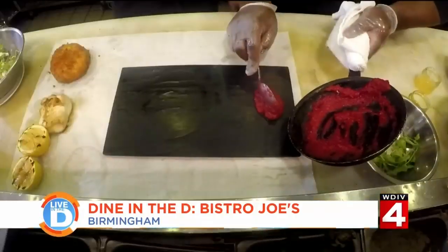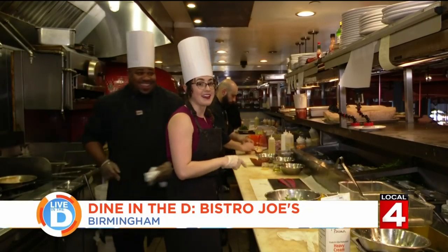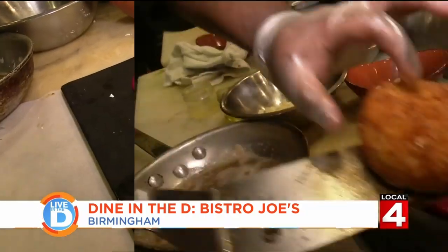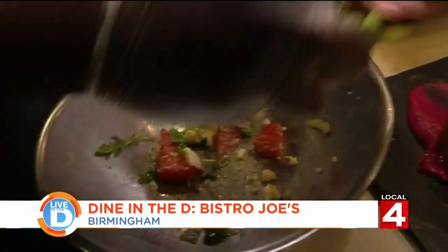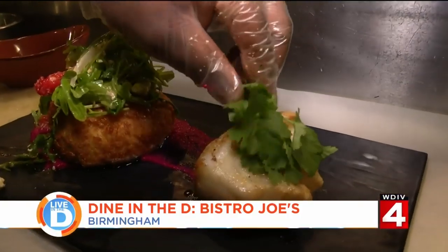Now to plate. He starts with a schmear of beet puree — that is not easy to do, folks, to have it look pretty and not look like a kindergartner did it. Then he places the fish on one side and the risotto on the other. He tops the risotto with the watermelon salad, and the fish is garnished with some cilantro.